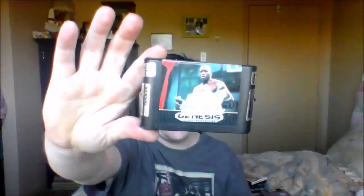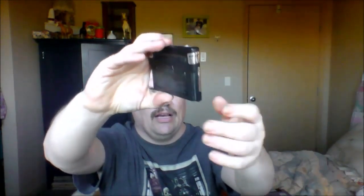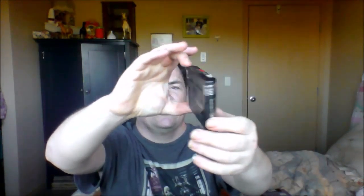I also found a Sega Genesis game — not at the same place. We got James Buster Douglas Boxing. The label is ripped on the front but it doesn't matter — a little stickiness but again not a big deal.